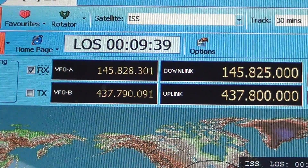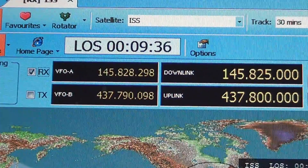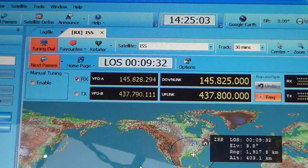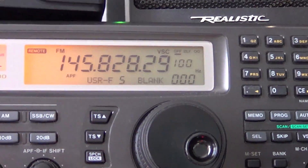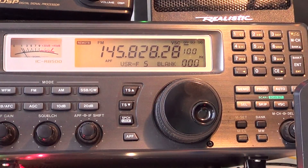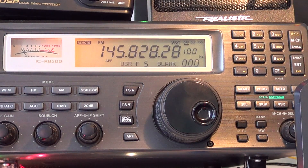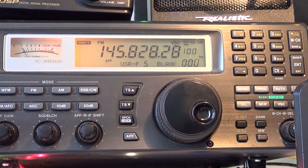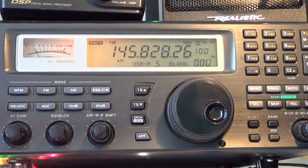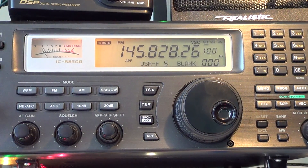It controls my ICOM via VFOA. You can see the ICOM receiver at the top being controlled by the software using a serial-to-USB adapter. I had some crashing issues with that, but I fixed it this morning by reinstalling the driver for the serial adapter, and now it works fantastically well.